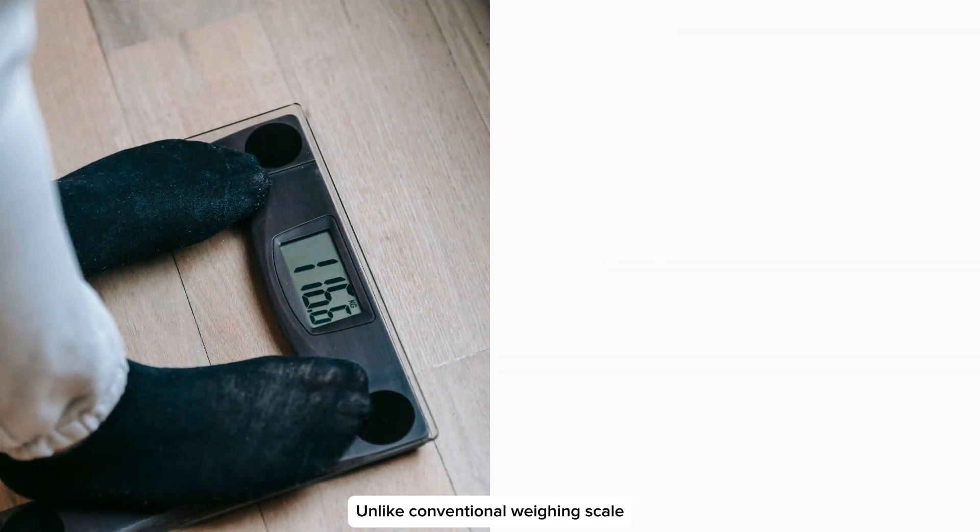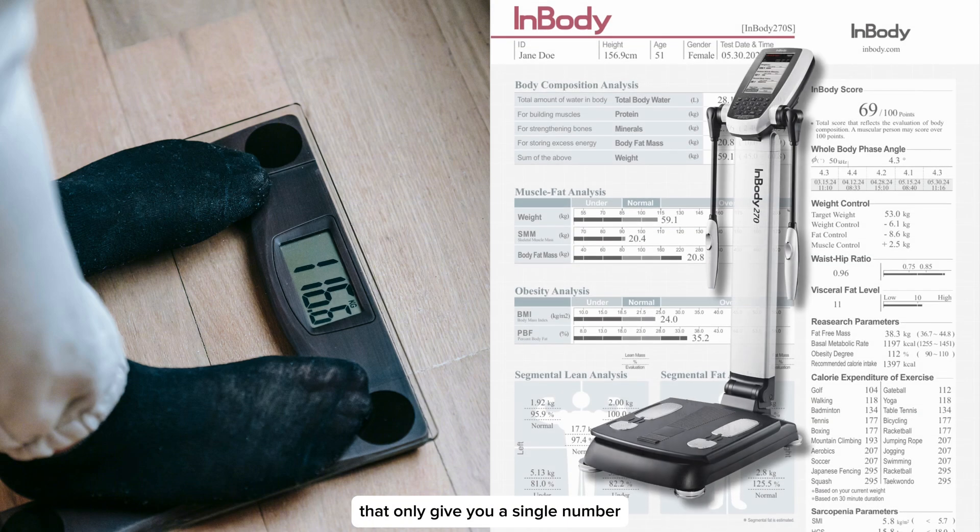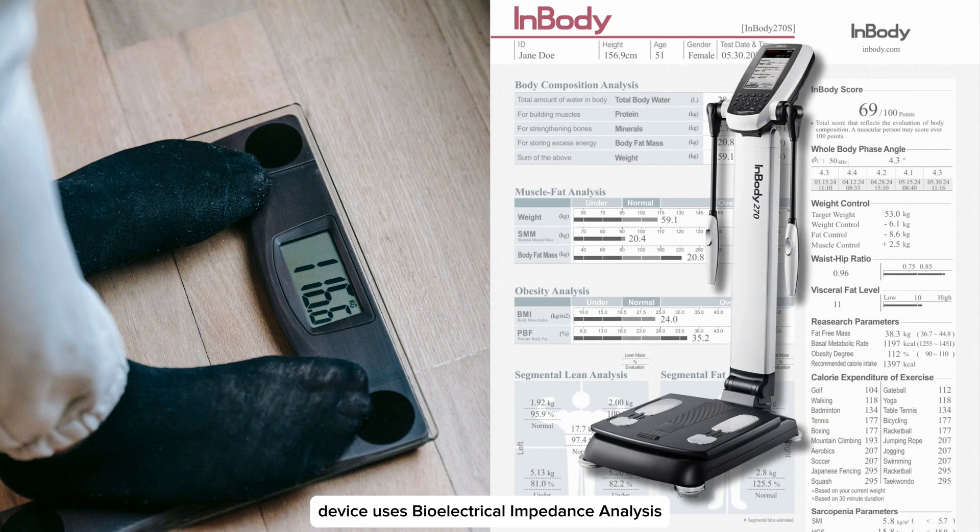Unlike conventional weighing scales that only give you a single number, the InBody device uses bioelectrical impedance analysis to offer a comprehensive look at each of these components.